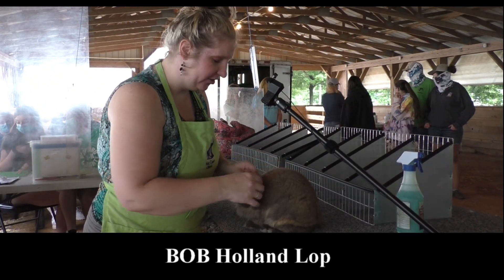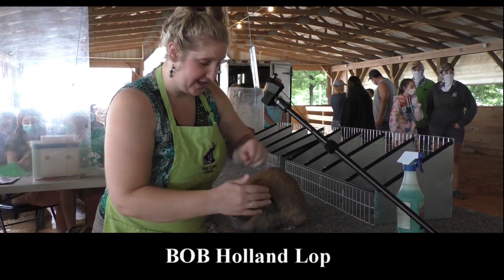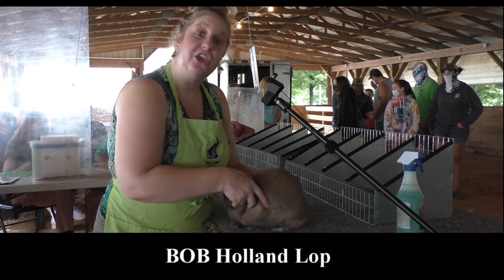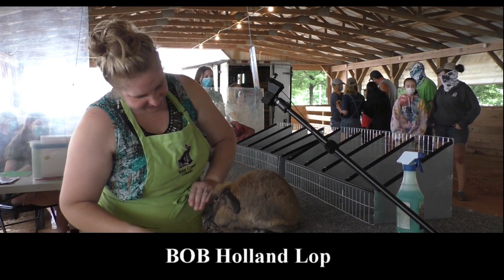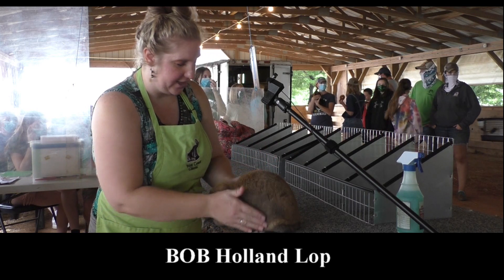This is our best of breed Holland Lop. She's got a very good head, good width of muzzle, good width between those eyes. She's got nice shape to those ears. She's got a beautiful little body, good strong shoulder, well filled out midsection. She's in excellent fur and flesh condition. She's a pretty doe. So this is your best of breed Holland Lop.